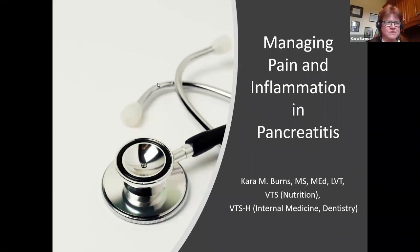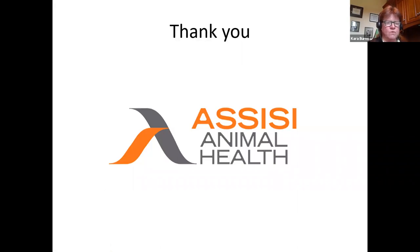Hi everyone. Good morning, good afternoon, depending on where you are. Thank you so much for attending this CE seminar. Hopefully we'll have a little bit of fun while we're learning and talking about pancreatitis. A huge shout out to Assisi Animal Health for having me speak today and for sponsoring this webinar. It's so important for our industry partners at Assisi Animal Health to sponsor these sessions so we get to attend either at a reduced price or for free. So thank you to Assisi Animal Health.